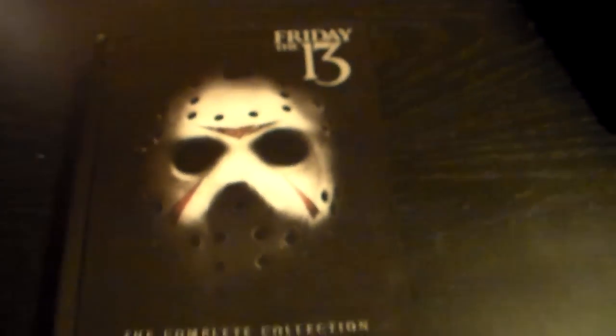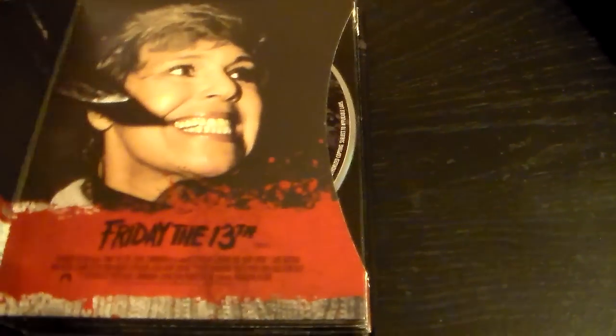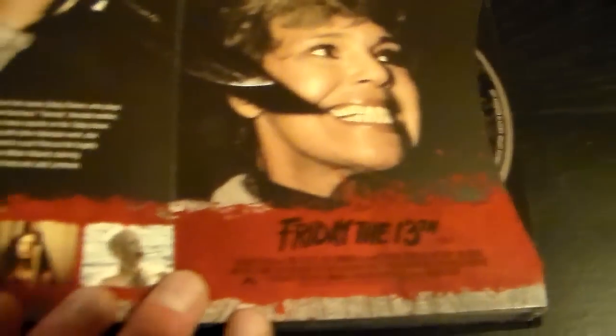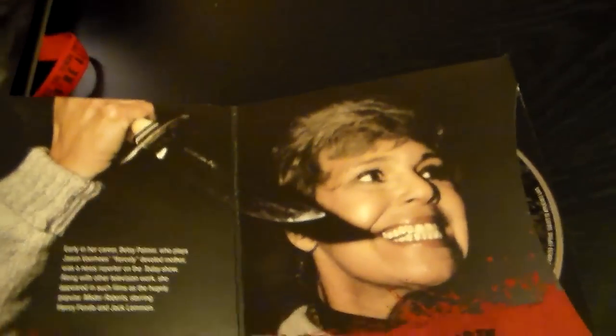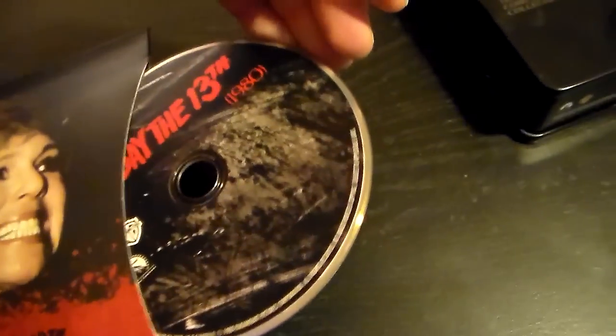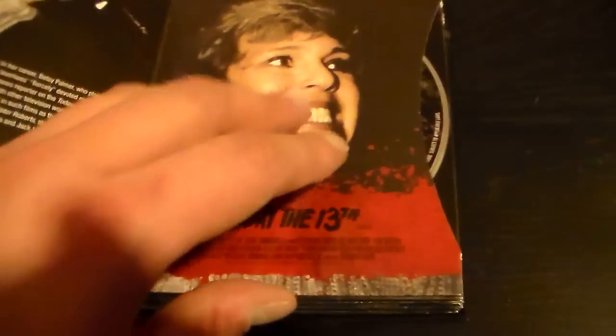The films come in this digibook style with the discs coming out of sleeves. You open it up, it's got all 12 movies listed. The discs are in these sleeves so you just pull out the disc like this — that's kind of hard to do with one hand. You push them back in, and I'm not sure how I feel about that. I would rather just have them lay flat like they do it regularly.